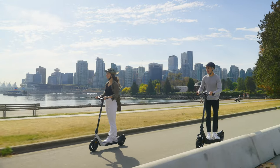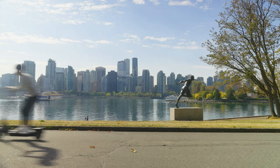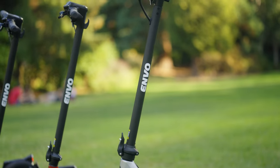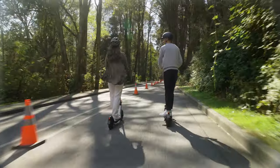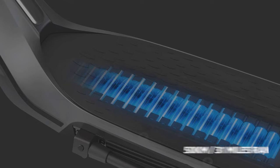Here at Envo Drive Systems we take great pride in evolving electric mobility in order to offset the impact that fossil fuels have on our planet. The E50 is the latest offering from Envo. This fully featured electric scooter comes with a powerful 500 watt motor capable of climbing steep hills, and with the 500 watt hour lithium-ion battery it can give a range of up to 50 kilometers on a single charge.